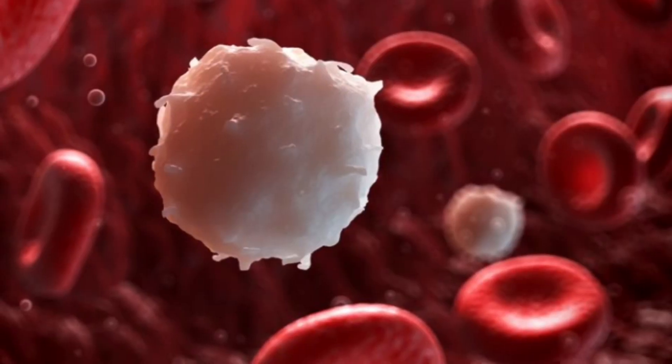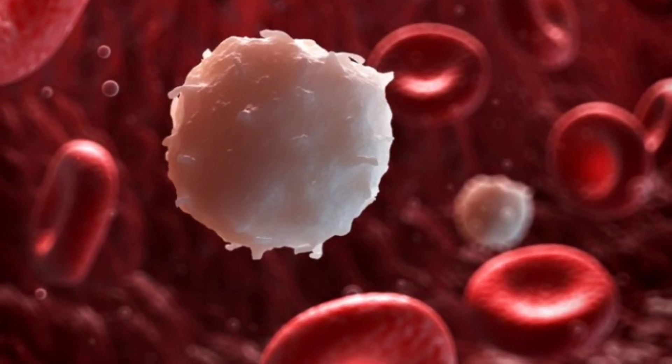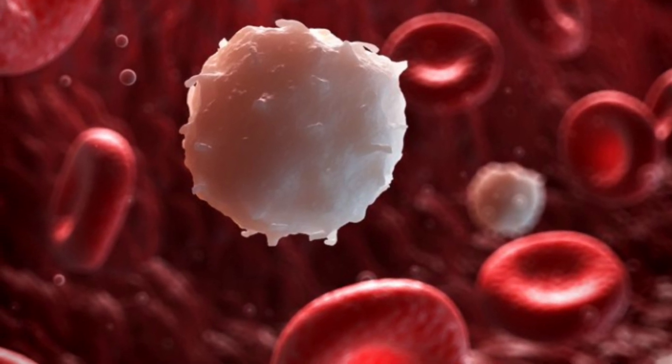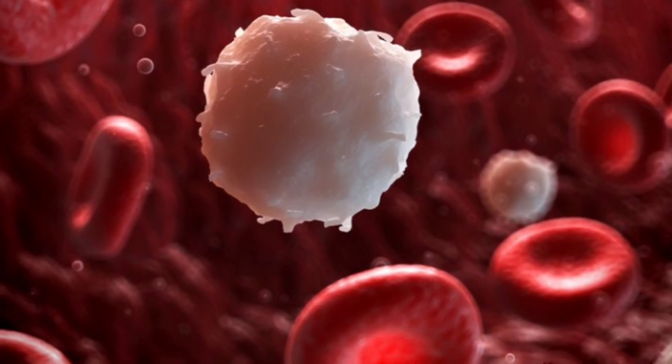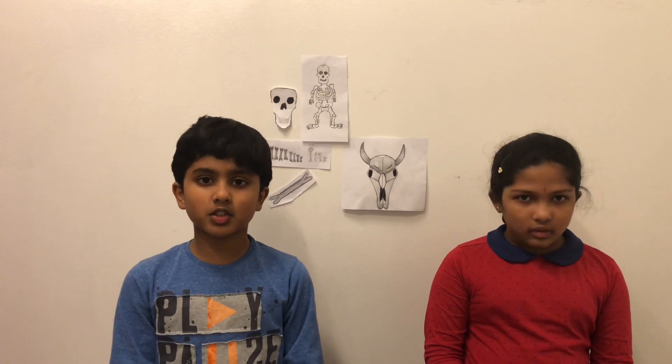Bones may be hard but inside they contain a soft material called marrow. This produces white and red blood cells. The red blood cells help to transfer oxygen to different parts of the body, and the white blood cells fight against infectious disease. In a single day, over billions of blood cells are formed — that's quite a lot!